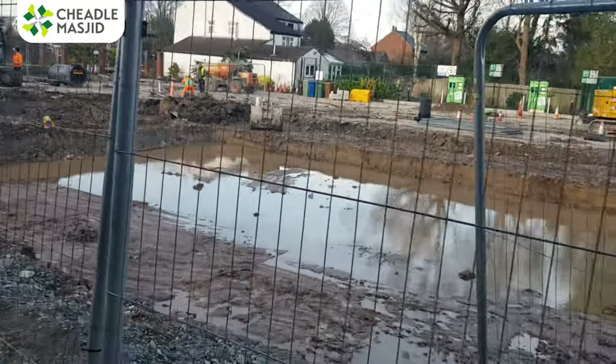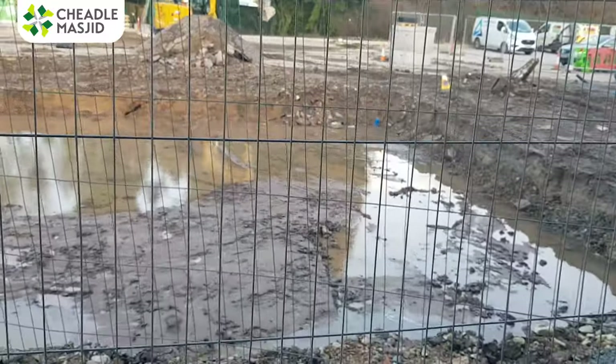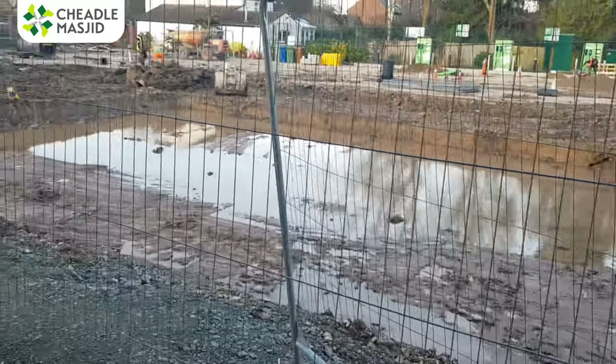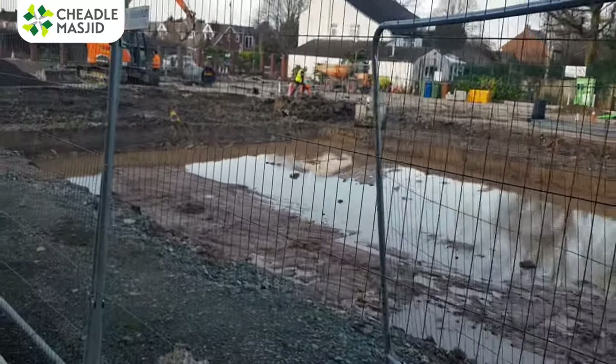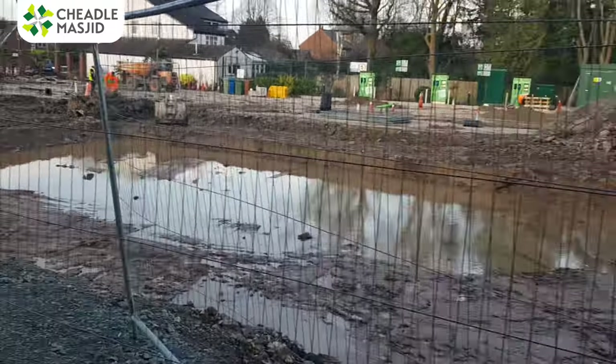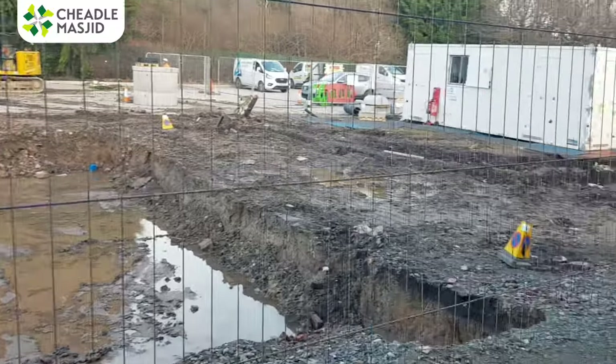Unfortunately, no swimming pool here at CMA, although it's a great idea. This is actually going to be an area of a drainage tank, so when the car park is done there'll be an area here where the water will be collected to prevent flooding locally. So lots of rumors going around — tunnels, swimming pool — but unfortunately not.